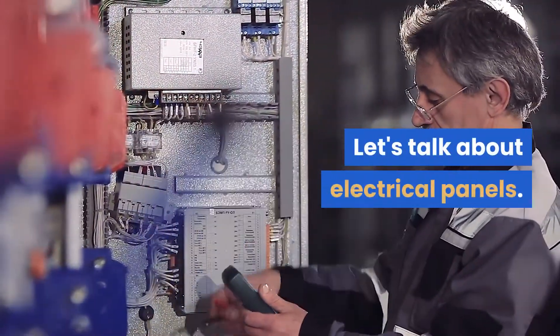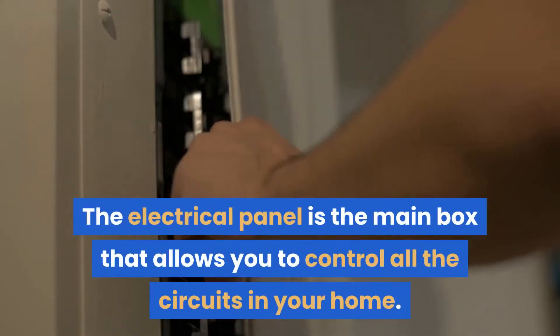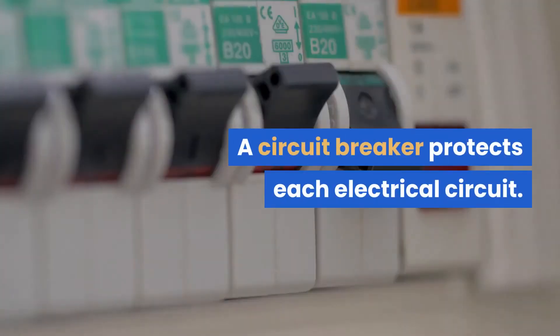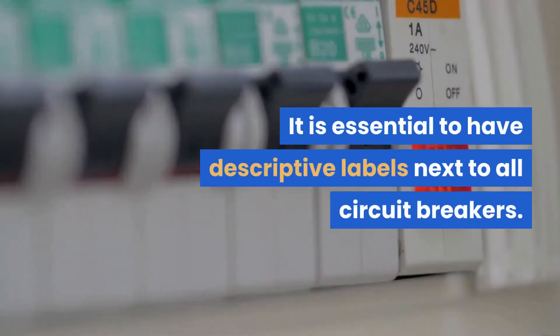Let's talk about electrical panels. The electrical panel is the main box that allows you to control all the circuits in your home. A circuit breaker protects each electrical circuit. It is essential to have descriptive labels next to all circuit breakers.